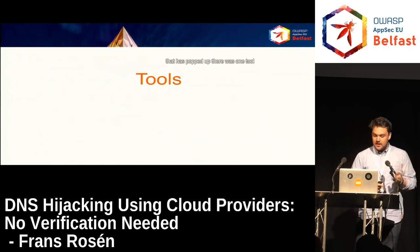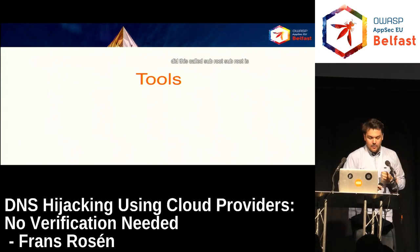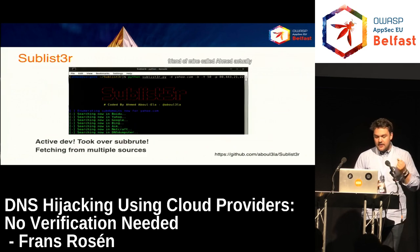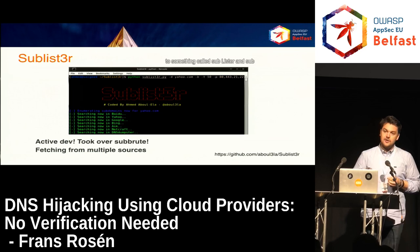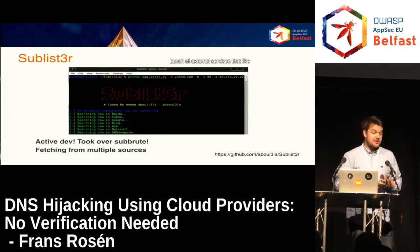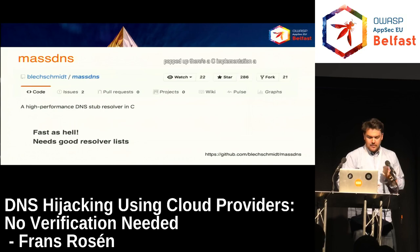There are a bunch of tools that have popped up. There was one called subroot — a Python script that brute-forces using a bunch of resolvers to find subdomains. A friend called Ahmed adapted it into something called Sublist3r, which does brute-force but also uses external services like certificate transparency, PassiveTotal, Google, and Netcraft to collect subdomains. There's also a C implementation for high-performance DNS resolution called massDNS, which super-fast resolves all the domains you give it.